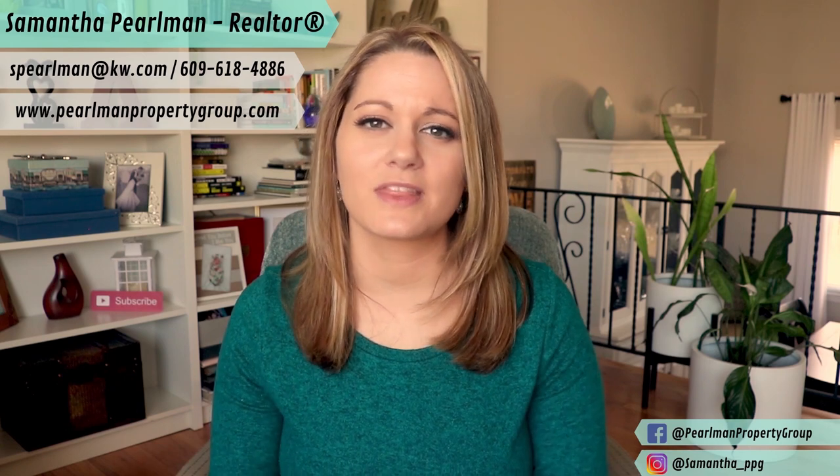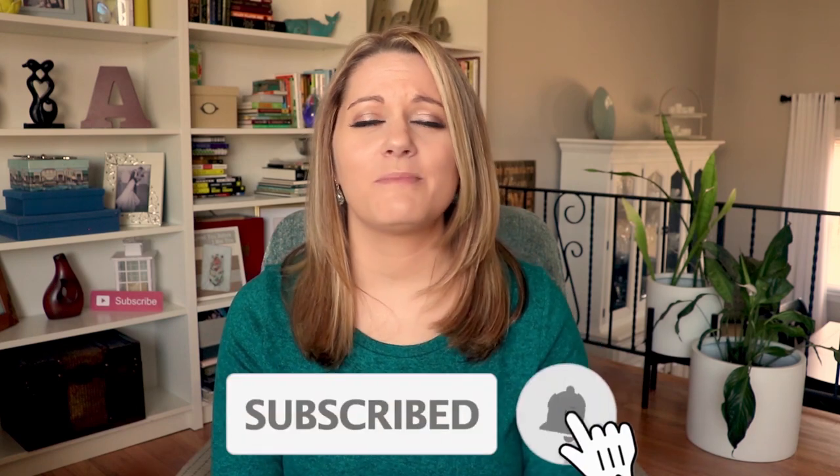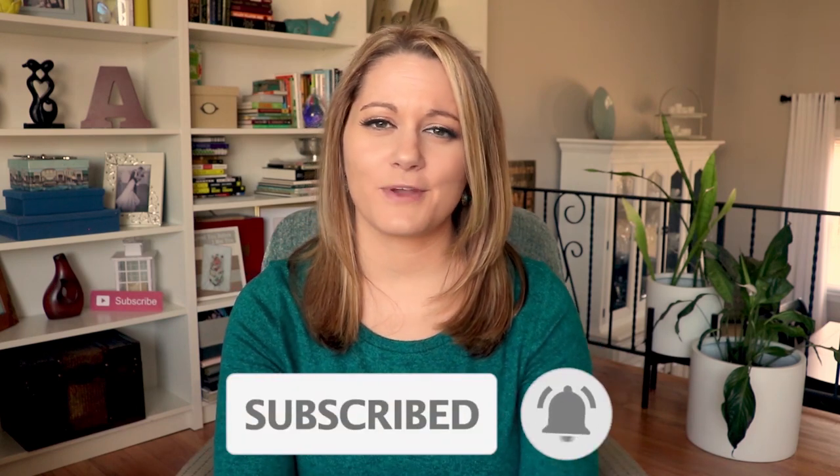If you have any other questions related to New Jersey property taxes or anything else real estate related, feel free to reach out — I have all my contact information below. And if you haven't already done so, consider hitting that subscribe button and the bell so you don't miss the new videos I release every Monday. Thank you so much for watching, and I'll see you next week.